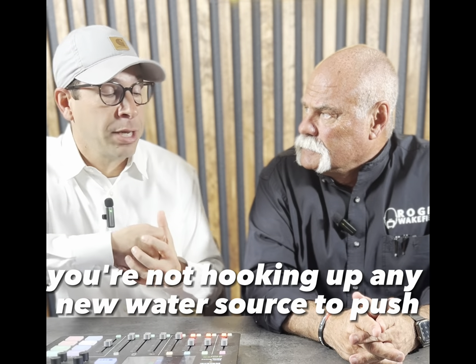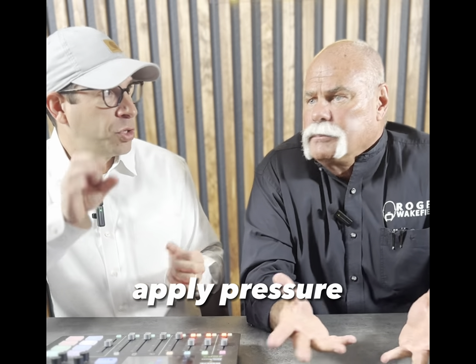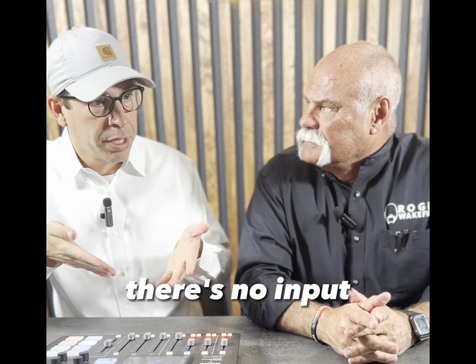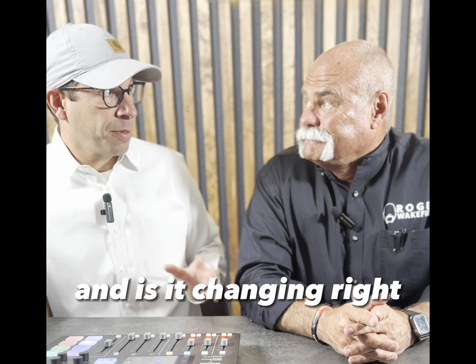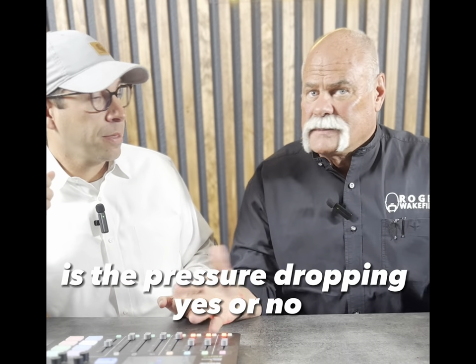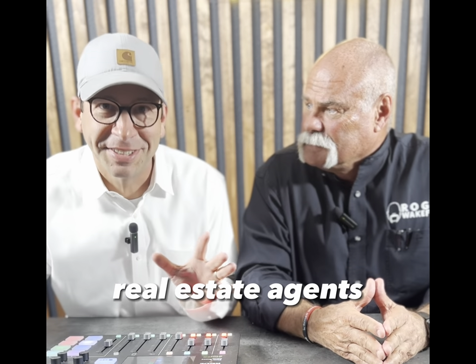So my simple real estate agent brain is hearing: you're not hooking up any new water source to apply pressure. If you just put the gauge on it, there's no input — you're just finding out the current pressure and whether it's changing. Is the pressure dropping? Yes or no. It's that easy.